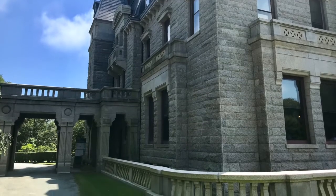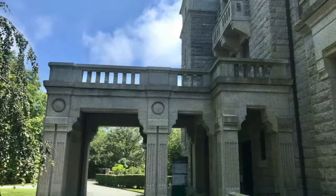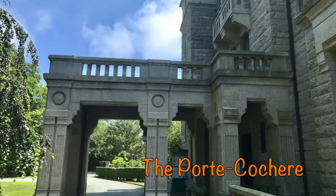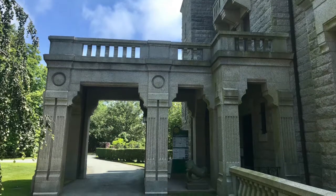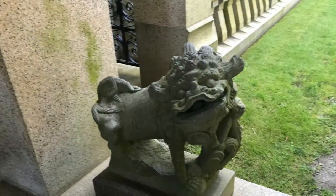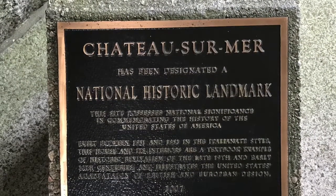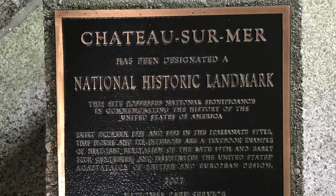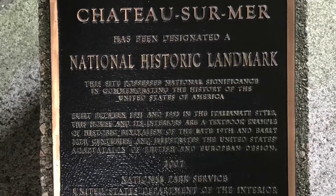William Wetmore died on June 16, 1862, leaving the bulk of his fortune to his son, George Peabody Wetmore. During the 1870s, the Wetmores departed on an extended trip to Europe, leaving architect Richard Morris Hunt to remodel and redecorate the house in French Second Empire style.